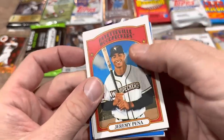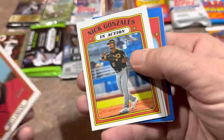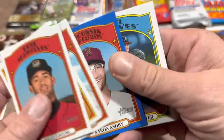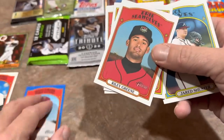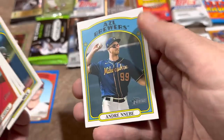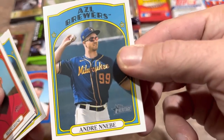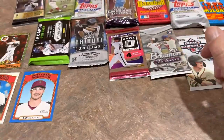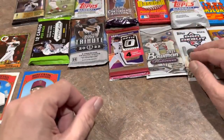Riley Green is a good one as well. Nick Gonzalez, another good prospect. There's an Aaron Ashby numbered out of 99 — our second numbered card. And there's someone I've never heard of before, listed as Andre Nnebe or something — I don't even know how you pronounce his name. If you know, let us know in the comments!